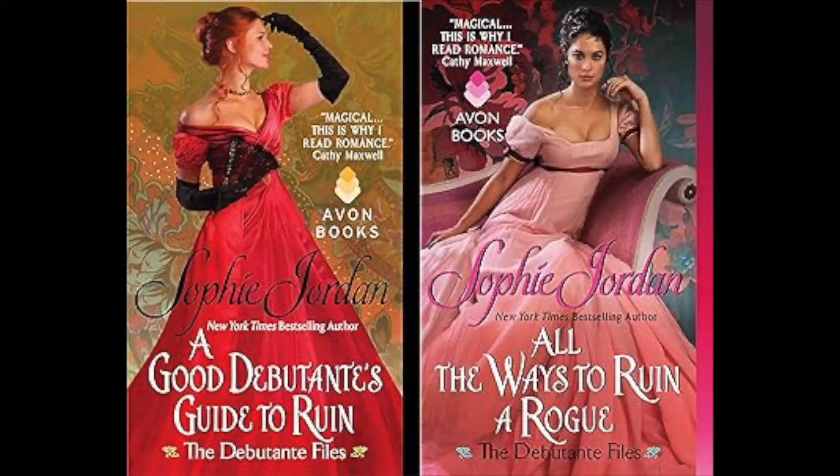I've got two Sophie Jordan books from different series. This is book five of seven of the Rogue Files, which is a companion series to the Debutante Files. This sounds so good — we have a woman who decides, in order to save her family, she's going to become a mistress. So she asks this gentleman to teach her how to be a good mistress without taking her virtue. Then one day she's blackmailed by someone else to take an engagement, and he is not going to let that happen. He steals her away. This looks so cool.